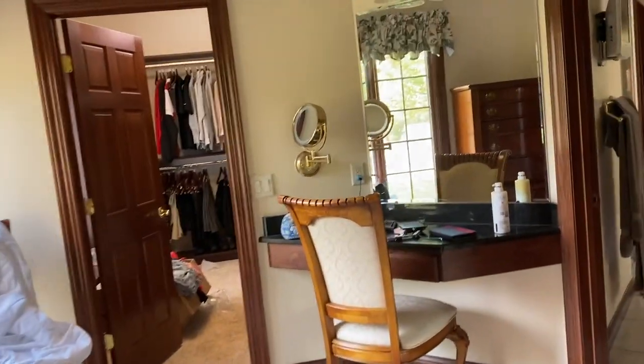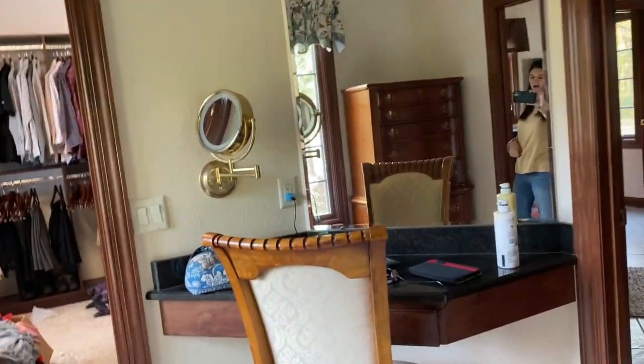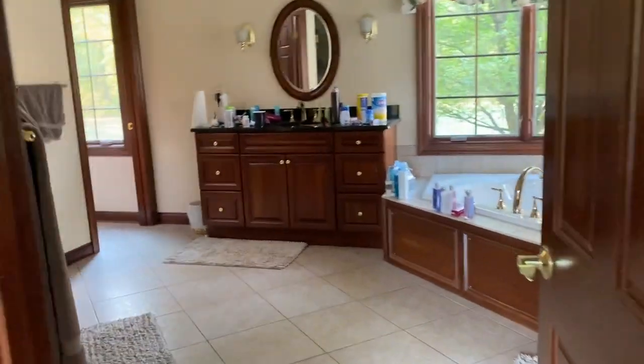This is like a little vanity set for my mom where she'd do her makeup. And then there are more mirrors — like three mirrors right here. And then in here is the master bathroom.